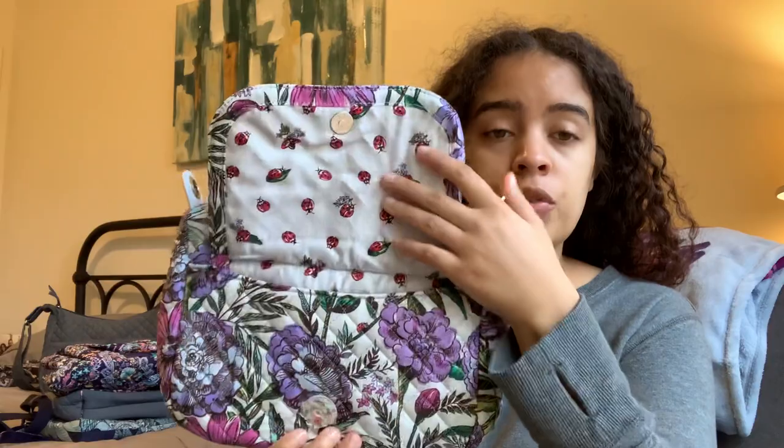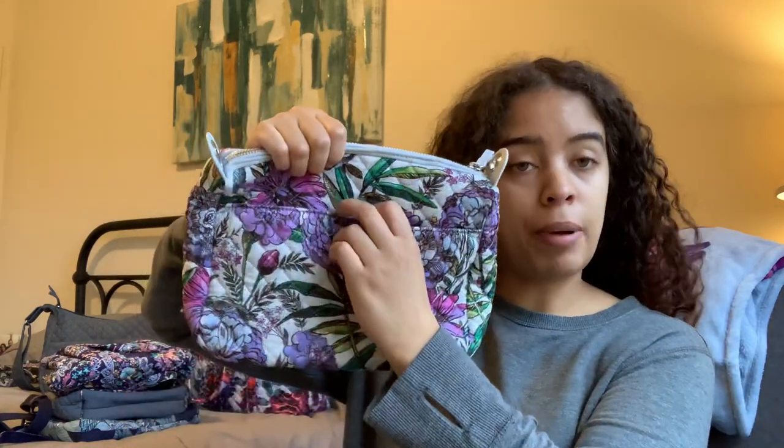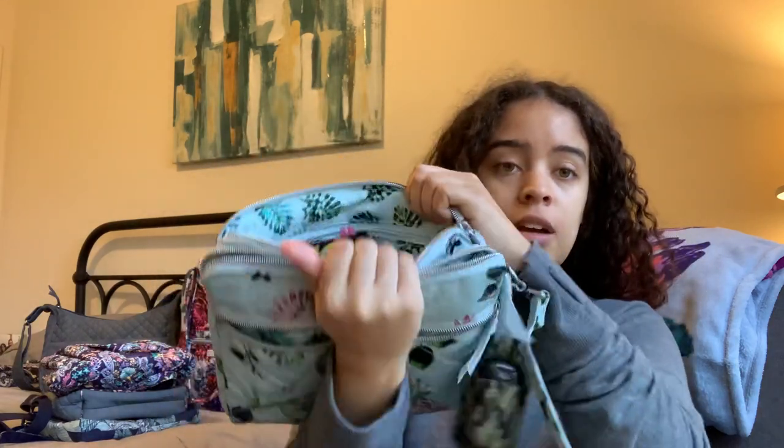Even though I don't have the Performance Twill Carson Mini, we're just going to use the cotton version to compare today. On the cotton Carson Mini you've got a magnetic snap front pocket which is just one big pocket. On the triple compartment crossbody's front pocket, you have a zipper pocket that goes all the way around and opens like so. On the Carson Mini on the back you have a hidden magnet pocket, and on the triple compartment crossbody you have a back zipper pocket that opens up nice and wide with two slip pockets and one zip.